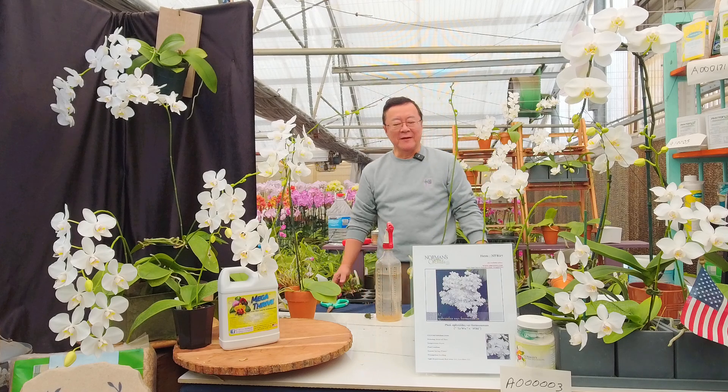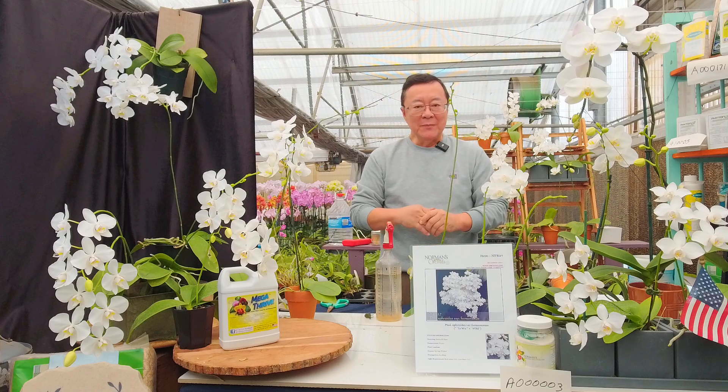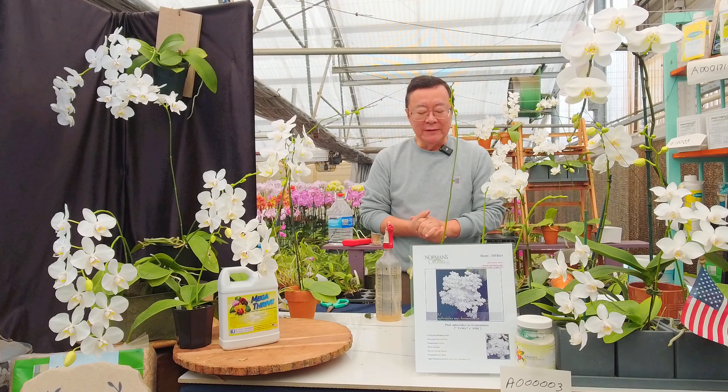Hello, my name is Norman Fang and I'm with Norman Store Orchid at Orchish.com. Today's topic will be growing the Phalaenopsis formosanum.